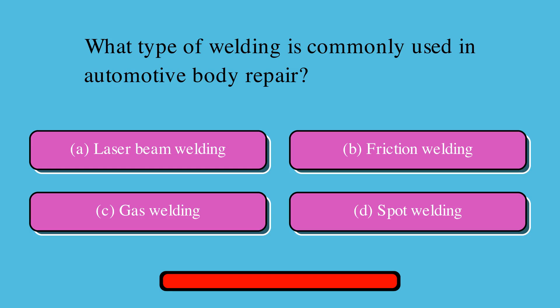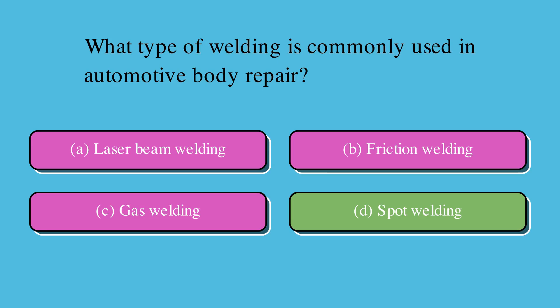Which type of welding is commonly used in automotive body repair? Is it A. Laser beam welding, B. Friction welding, C. Gas welding, or D. Spot welding? The correct answer is D. Spot welding.